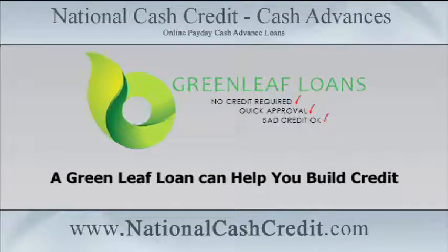A Greenleaf Loan can help you build credit. Personal loans are a great way for new borrowers to build credit. If you have bad credit, a personal loan can help repair and improve your poor credit, too.